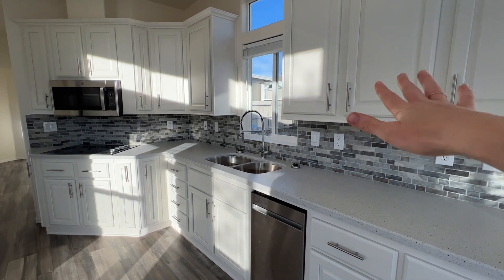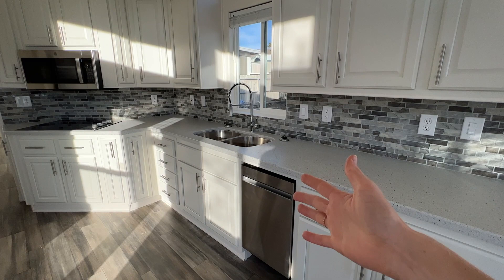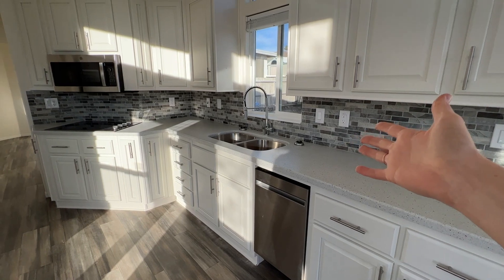The kitchen has white cabinets with silver handle pulls. There's a dishwasher — it's half-sized, so it's perfect if there are just one or two people living here. There's also a solid surface countertop and a gray backsplash.